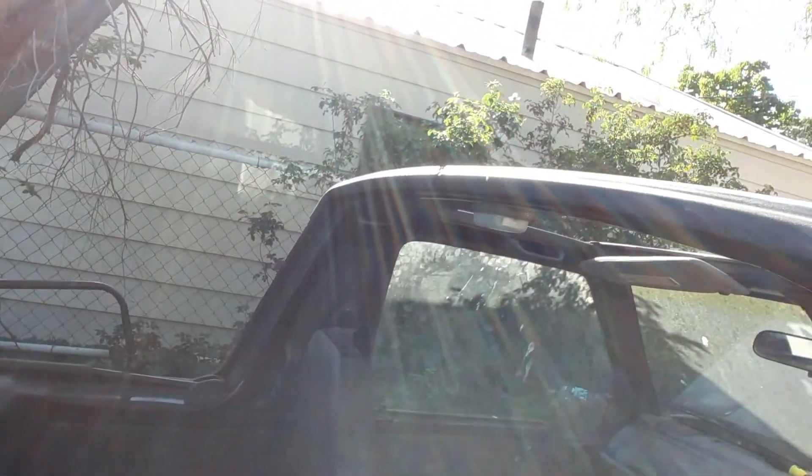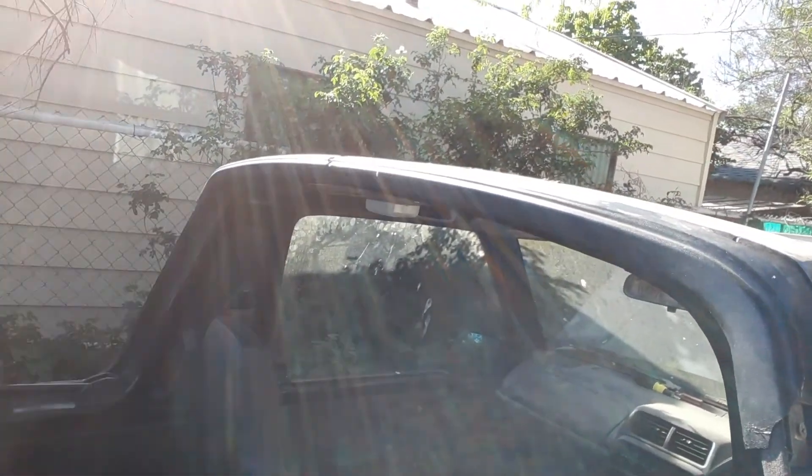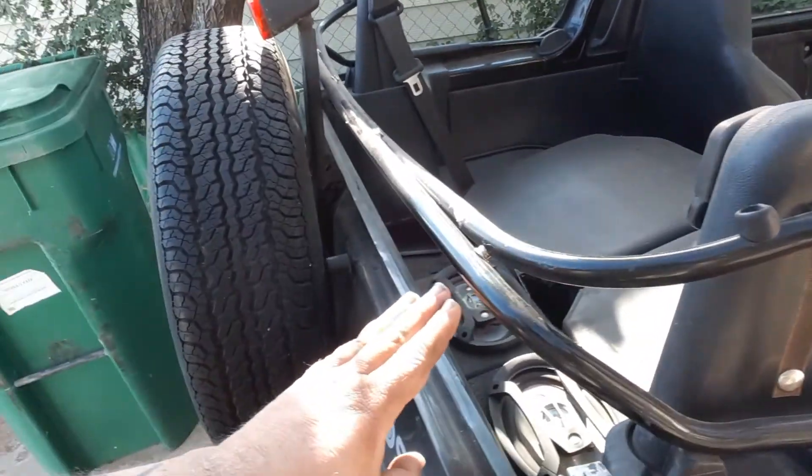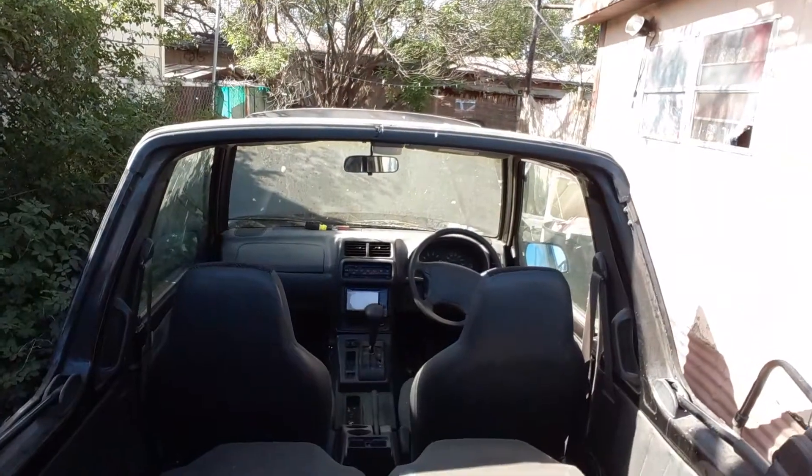So far I've replaced the window regulator on the right side so the window rolls up and down. I have the seats folded down back here. I've ordered the tailgate topper for it — all the plastic trim, all brand new for the top. It's a fun little car, it runs good. The motor I do believe has been rebuilt and it's got brand new engine mounts. It just needs a little mechanical work and some electrical work — I've got to redo the stereo. It's a '96 Tracker.